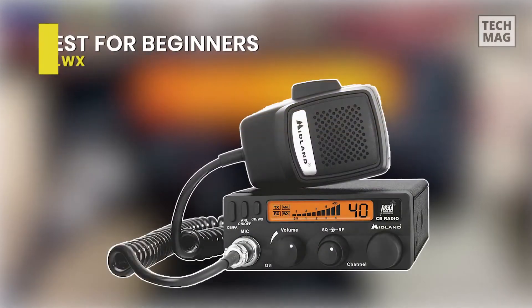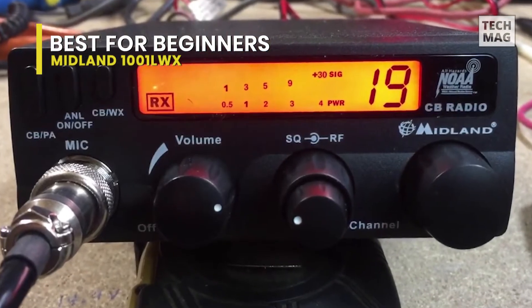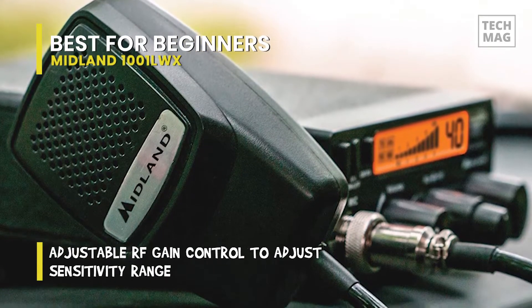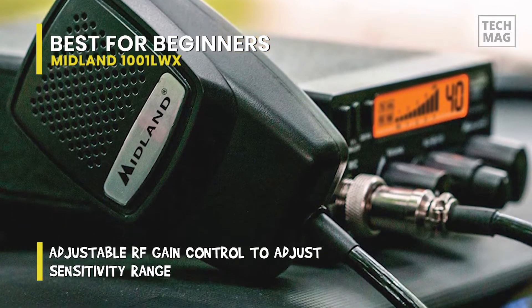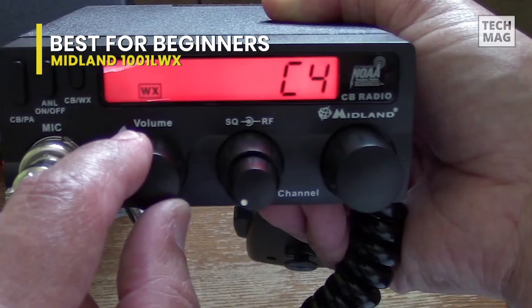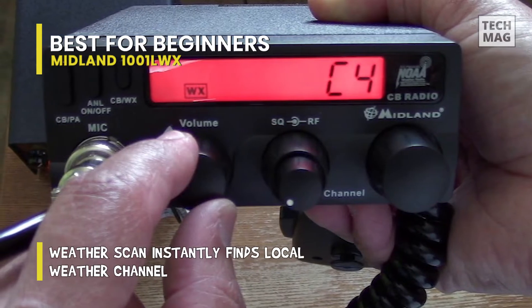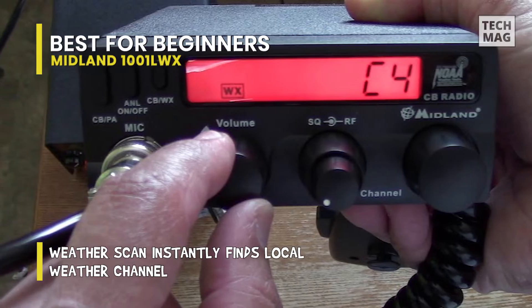CB radio novices and beginners can kickstart their hobby with the Midland 1001 LWX radio. This radio highlights simplified controls for volume, channel switching, and RF gain and squelch to refine your incoming transmissions. With the push of a key, operators can turn the ANL function on or off to separate your voice for precise, natural outgoing transmissions.